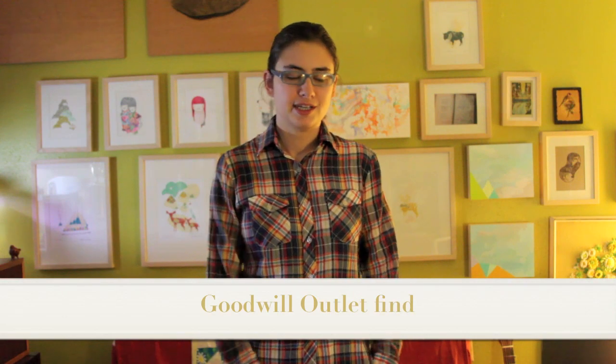Another shirt — long sleeve, plaid. I'm not quite sure when it's from. It's not 70s — it doesn't have the 70s collar, maybe 90s — but I really love the collars in this plaid.